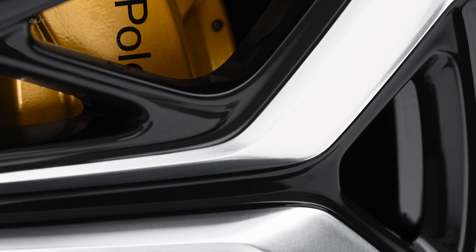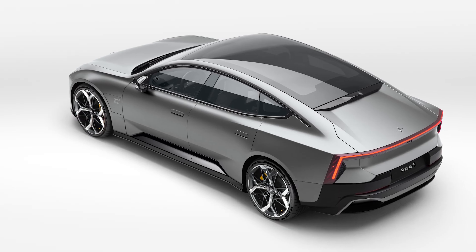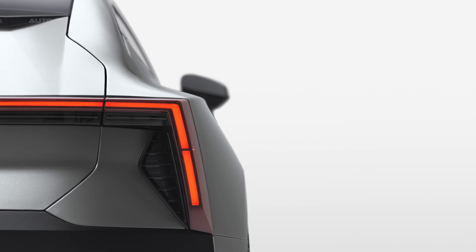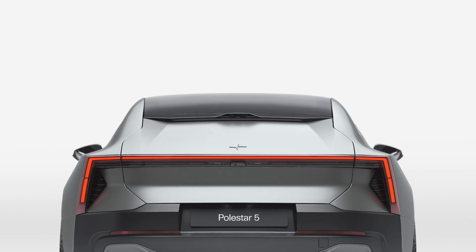Bottom line? The Polestar 5 is what happens when Swedish design meets electric performance. It's gorgeous, it's fast, and it might just be the luxury EV that finally makes sense. Does the Polestar 5 have what it takes to challenge the Porsche Taycan? Drop your thoughts in the comments below and smash that subscribe button for more electric vehicle coverage.